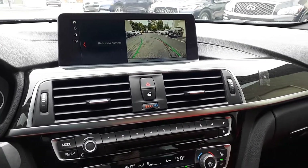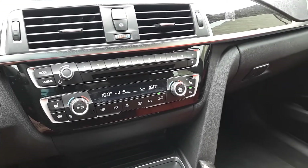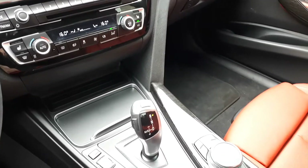This vehicle also has dual climate controls, push-button start engine, heated seating, and many more fantastic features here at Markham Infinity.